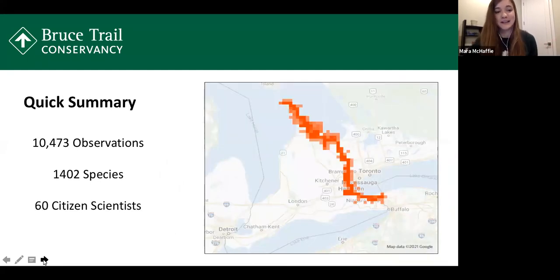As of this morning, there were 10,473 observations on our project, which is amazing. Those observations were divided into 1,402 different species and were contributed by 60 citizen scientists. Looking at the map of where those observations are, you can see they pretty much follow where the trail is, with really no section of trail left out. I'll note that although these numbers are up to date as of this morning, some of the graphs and charts are updated as of the beginning of December, when I started doing the analysis.